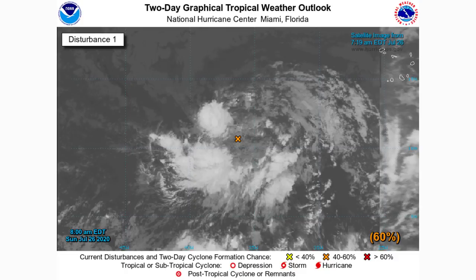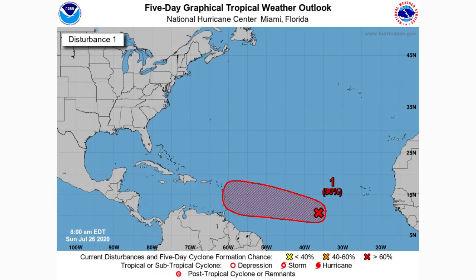There is a 60% chance on the two-day graphical tropical weather outlook. Moving to the five-day outlook, there is a 90% chance of development within the highlighted red area — the National Hurricane Center is essentially saying this one is going to develop. Within the next five days we are likely looking at a tropical depression, probably a tropical storm, and possibly a hurricane.